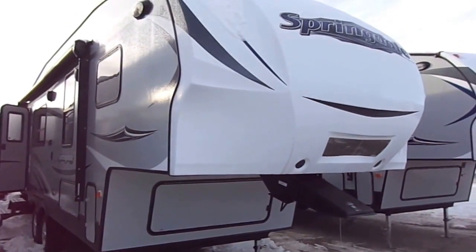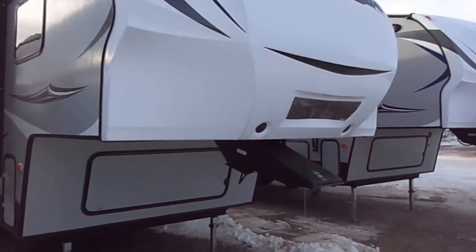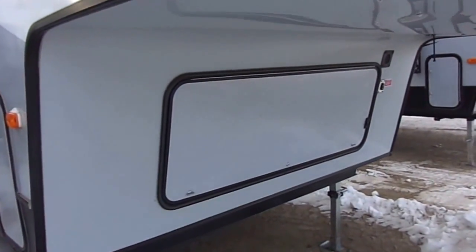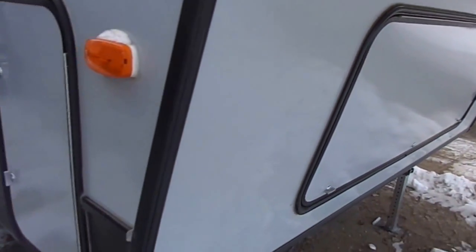Checking out the 2016 262 RK Springdale 5th wheel. We have both travel trailers and 5th wheels. The nice thing about this trailer is it does have very traditional outdoor storage along the front, just like a regular 5th wheel.